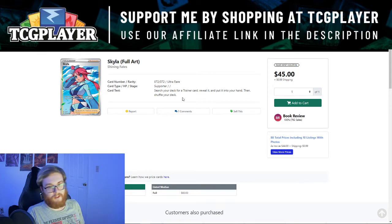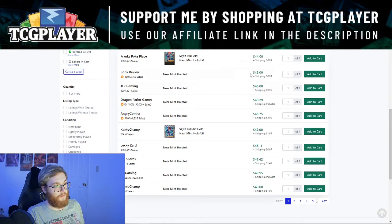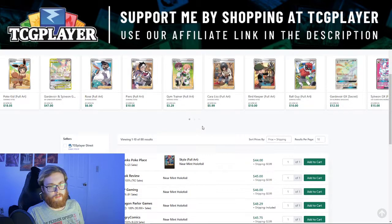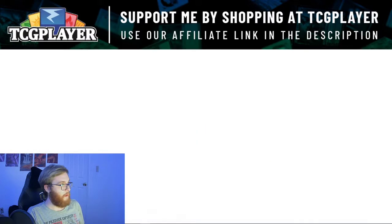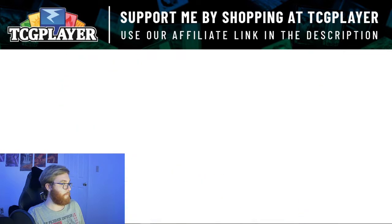There is one card in the Shining Fates base set that's worth some money — the full art trainer card Skyla, hovering around 50 dollars, which is a little bit up from last week. On eBay, the tins are a bit cheaper at around 49 bucks, but I still wouldn't recommend it. Hold strong and these prices will come down eventually.